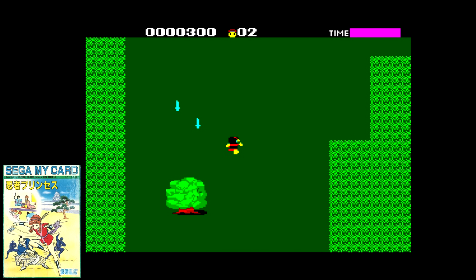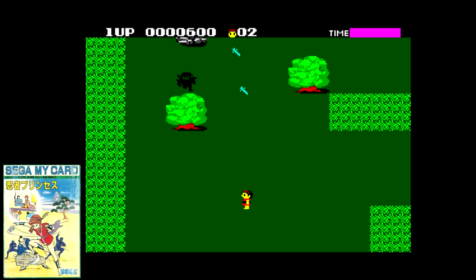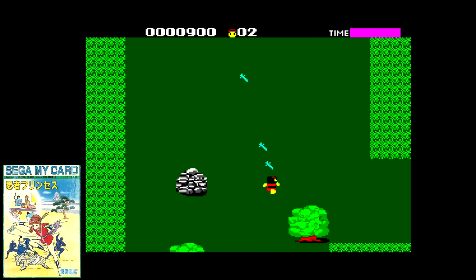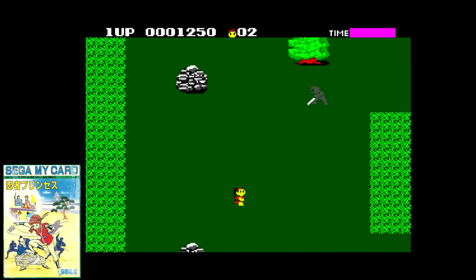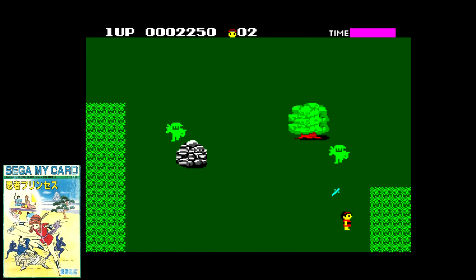Ninja Princess should be well known to the Sega faithful. It was the basis of the Master System version of the Ninja, a vertically scrolling run and gun. This one jumps screen to screen instead of scrolling, but is just as fun. Not one to be kidnapped and rescued, the Ninja Princess is out to kick ass with the best of them. This is one of the better titles in this video, and one you should play if you ever happen to explore the library.